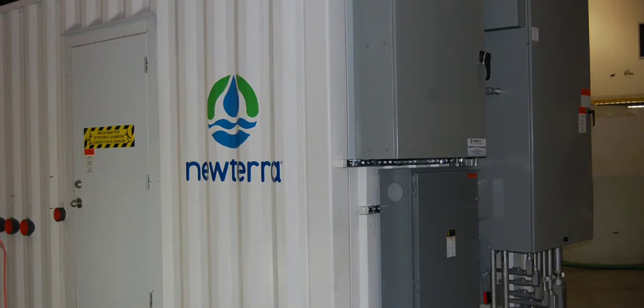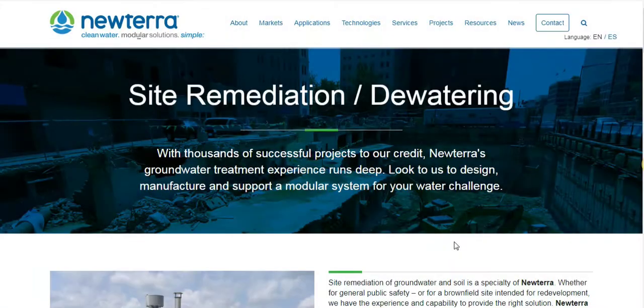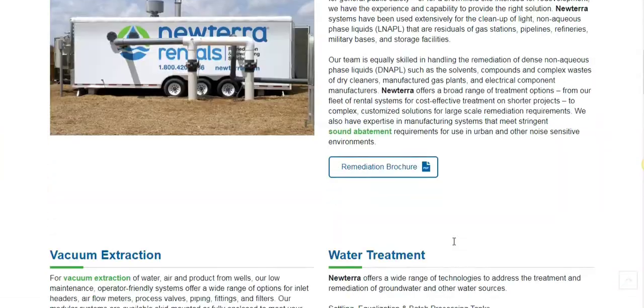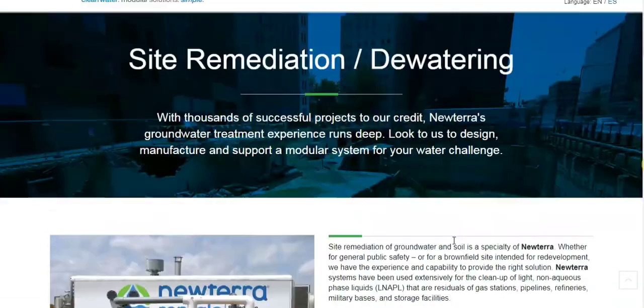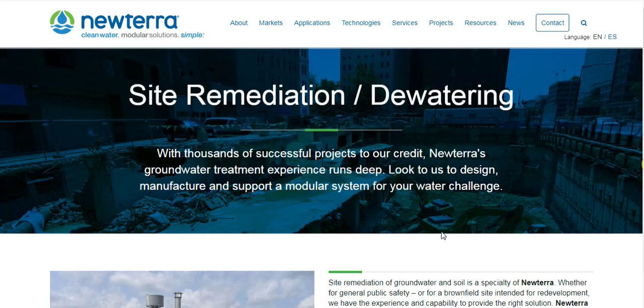We are pleased to provide this satisfied repeat customer with our on-time remediation solution. For more information, visit our website anytime or email us at info@NewTerra.com. Please follow NewTerra for more information on our on-time deliveries of Creative Water Solutions.